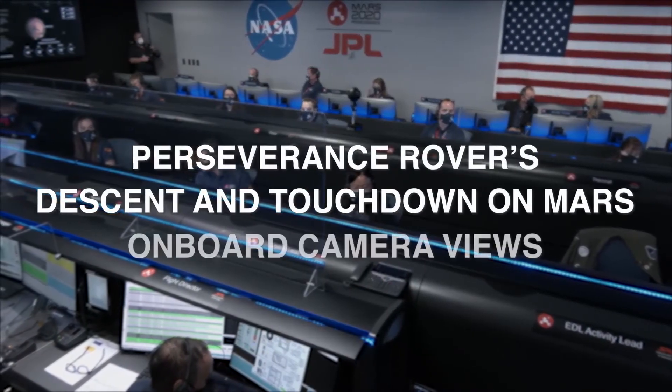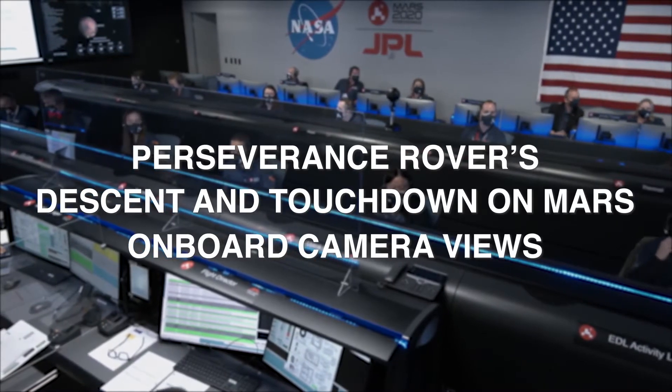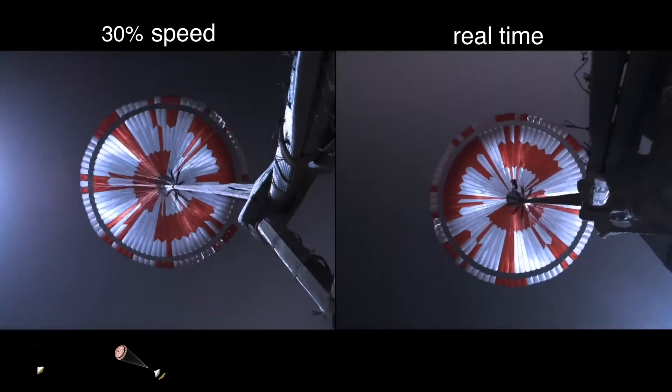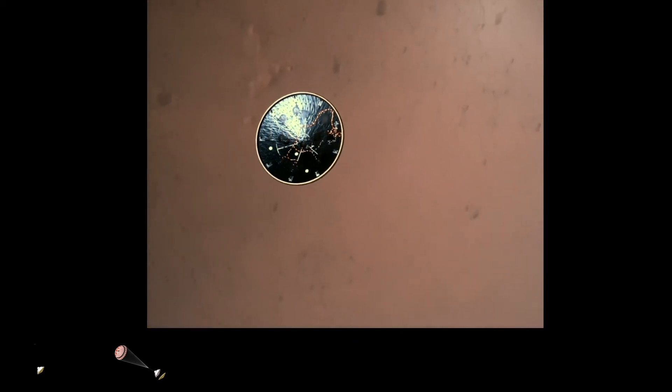We are starting the straighten up and fly right maneuver where the spacecraft will jettison the entry balance masses in preparation for parachute deploy and to roll over to give the radar a better look at the ground. Navigation has confirmed that the parachute has deployed and we are seeing significant deceleration in the velocity. Our current velocity is 440 meters per second at an altitude of about 12 kilometers from the surface of Mars. Heat shield separated — Perseverance has now slowed to subsonic speeds. This allows both the radar and the cameras to get their first look at the surface.